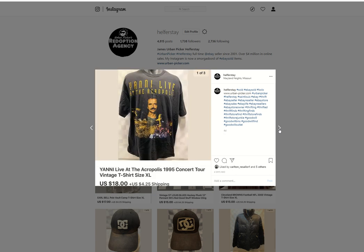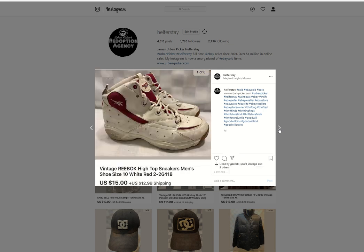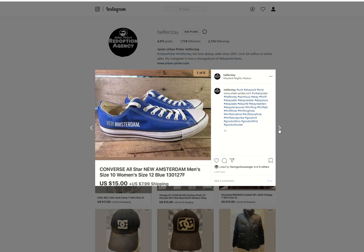Yanni Live at the Acropolis — whatever that album is called, whatever that place is called. Got it at the Benz for under 50 into it. $18 out. Another Rock Set 'Wish I Could Fly' promo single — $32.86 British pounds. I think I've got one more left of those. Some vintage Reebok sneakers — don't remember what I got into these, sold for $15. New Amsterdam Converse — probably $4 into these, $15 out.